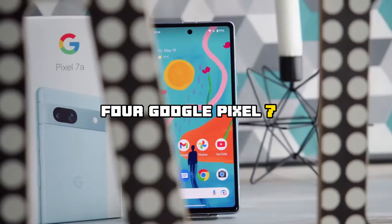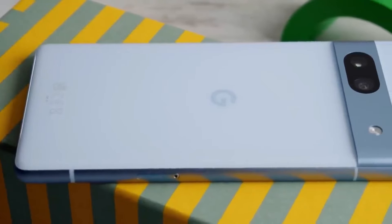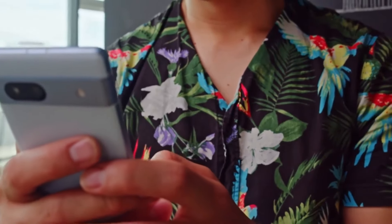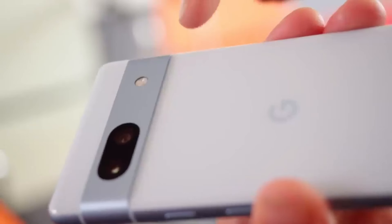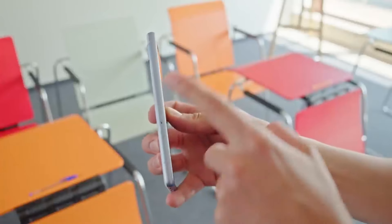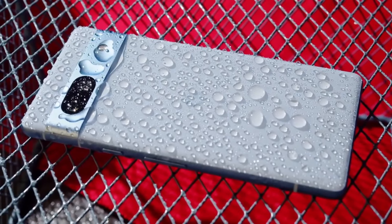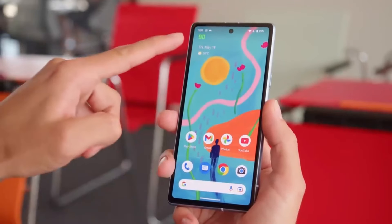Number 4: Google Pixel 7a. The Google Pixel 7a takes all the best parts of 2022's Pixel 6a — great camera, solid performance, several years of software support — and improves on it with a better 90Hz screen and more premium design. It has become a tradition for Google to launch a new budget smartphone during the springtime, and the latest addition to that lineup is the Pixel 7a, with a design and features almost identical to the Pixel 7 and Pixel 7 Pro. This phone is an excellent option for those looking for a budget-friendly device.